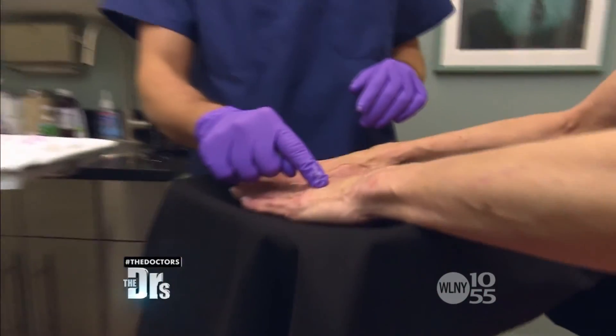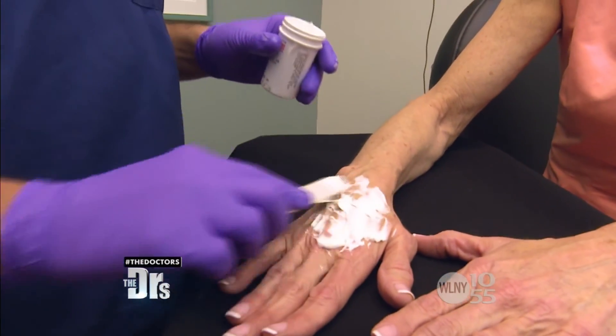There'll be one here, another here, another here, and then the last one. This is a topical numbing cream. Let's get started.